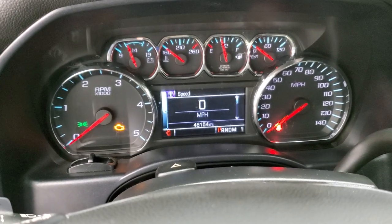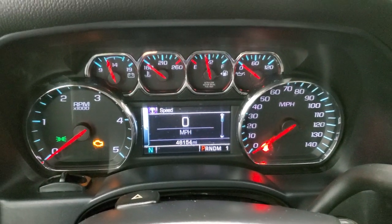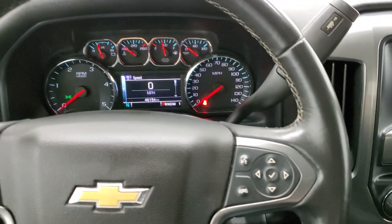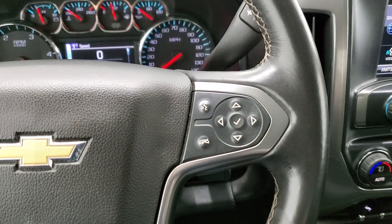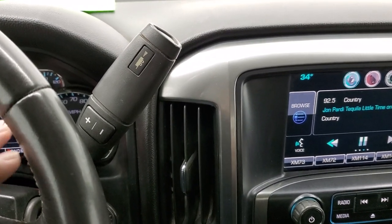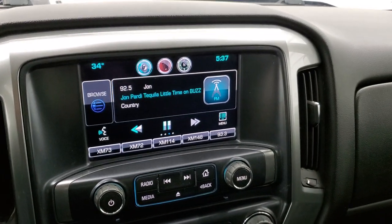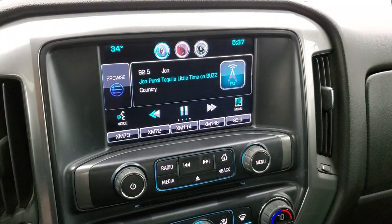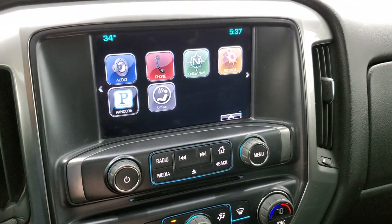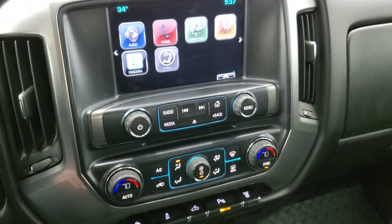This truck has 46,154 miles. The instrument cluster is very nice and clean. It comes with the leather-wrapped steering wheel. Cruise controls are on the left, Bluetooth and information center controls on the right. It has the 6.6 liter Duramax diesel, along with a six-speed automatic transmission with optional tap shift. This one has the Chevy MyLink system, AM-FM, SiriusXM radio capabilities, and all your different apps. It also has a CD player, and this is where your backup camera display shows up.